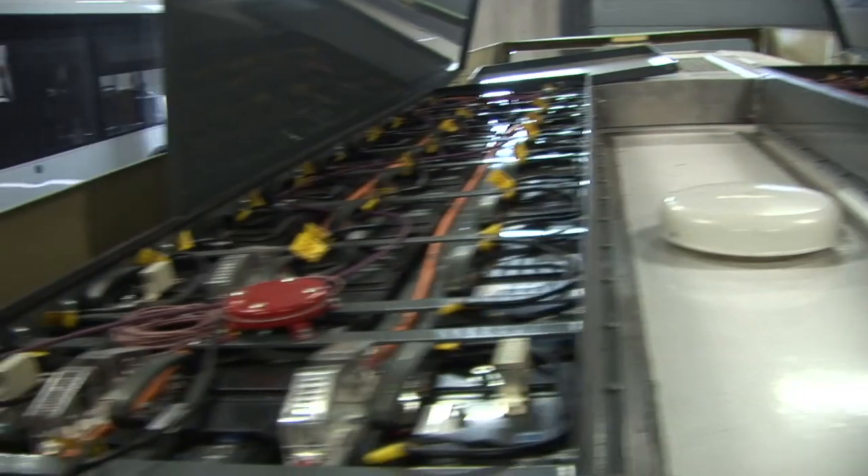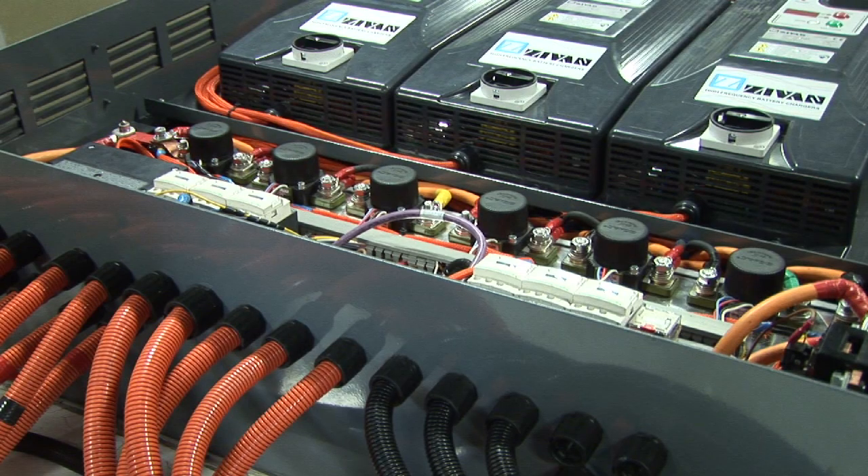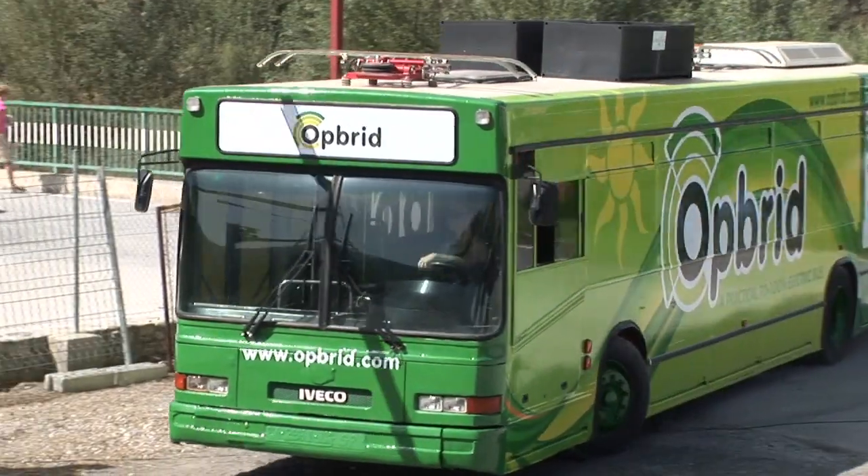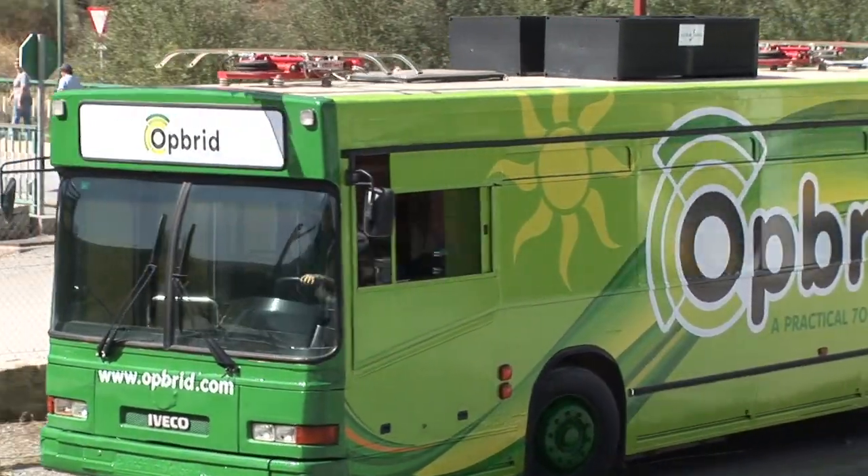With recent advances in battery technology and the Oprid Bus Bar charging station, fast-charging buses are available today to bring clean, sustainable public bus transportation to your city.